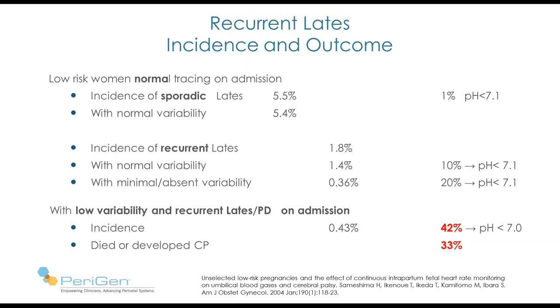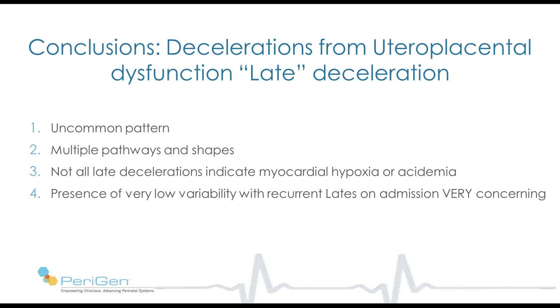What can we conclude about deceleration from uteroplacental dysfunction? They're an uncommon pattern. There are multiple physiological pathways and therefore multiple shapes they can take. Not all late decelerations indicate myocardial hypoxia or acidemia. And the presence of low variability with recurrent late decelerations on admission is a very concerning pattern.